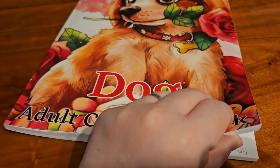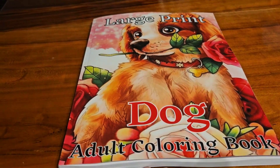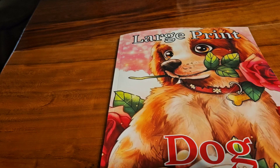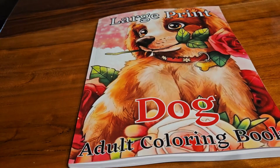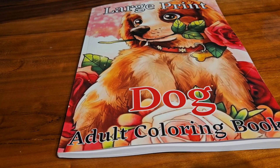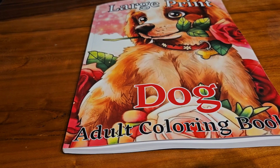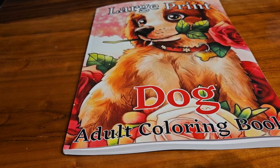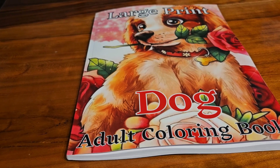Alright guys, y'all have a great day. I did get this book off of Amazon. It was like $5.99 or $4.99, somewhere like that — really reasonable when I bought it. So y'all go check out Jamie and his page because he does several collabs and y'all will love his channel. Alright guys, see you all in my next video. Bye!